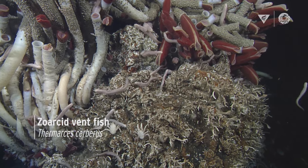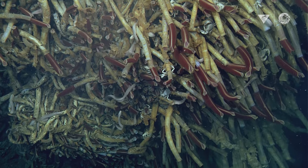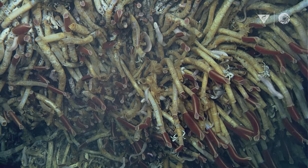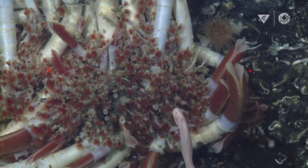Zoarcid fishes are these really cool fishes that live in and amongst the Riftia tube worms. The Riftia are not bothered at all by the zoarcids because the zoarcids just help clean them and keep the parasites and things off of them — like the clownfish helps the anemone.